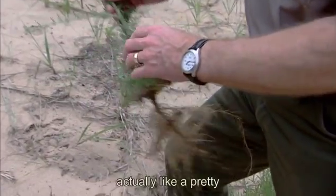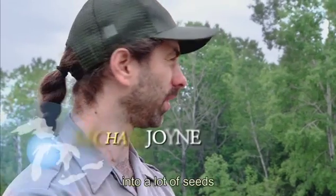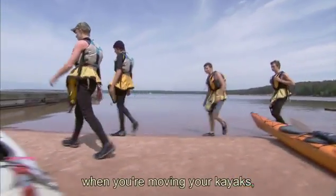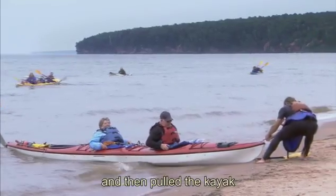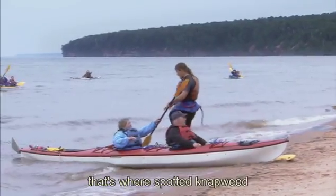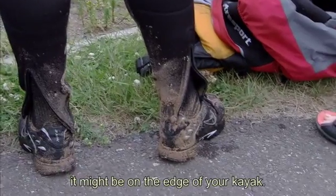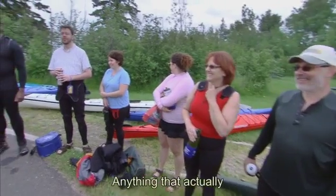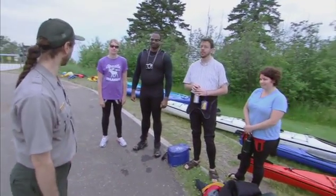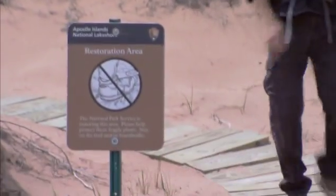Spotted knapweed has a pretty purple flower, and that flower will then turn into a lot of seeds. When you're walking, when you're moving your kayaks — even if you beached up somewhere else and then pulled the kayak up onto the beach — that's where spotted knapweed generally is, and it'll possibly be on your boots or on the edge of your kayak. Anything that comes in contact with these seeds, they will stick to. For years we've been telling people to take only pictures, leave only footprints, and now we have to be even careful with the footprints.